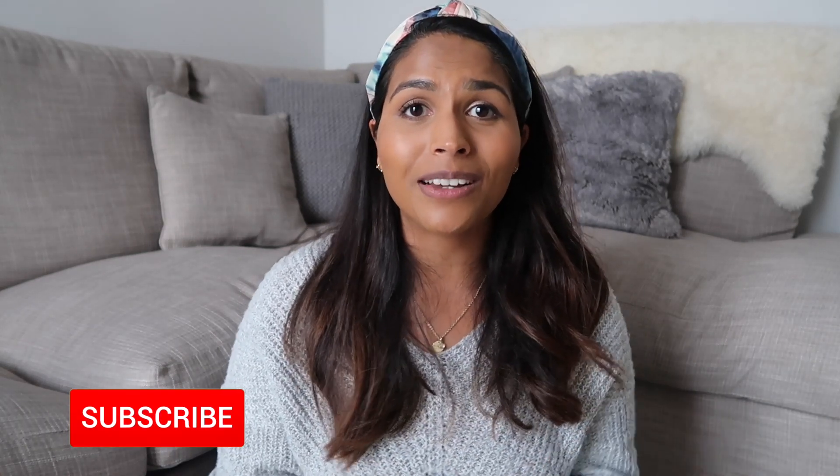Before I get into it, if you're new here my name is Barbie and I film videos on motherhood and lifestyle. I'd love for you to subscribe down below and also make sure you hit the like button if you enjoy this video.